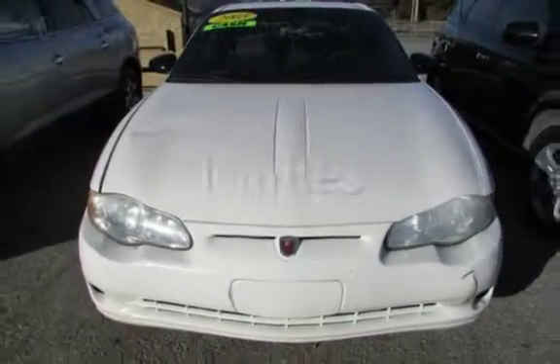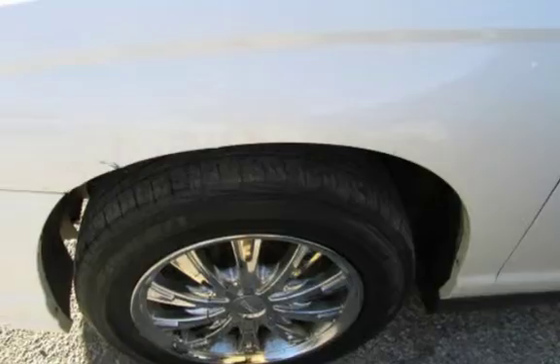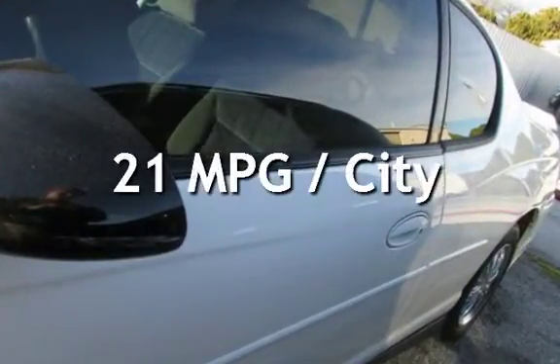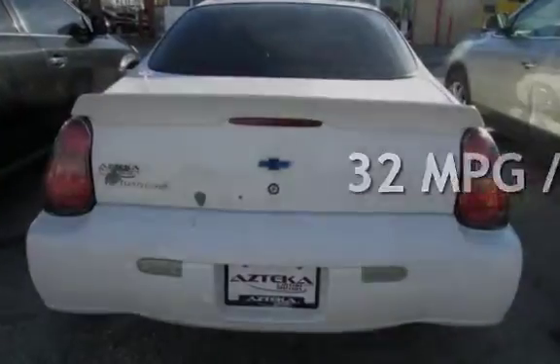This Chevrolet is a steal with less than 1,000 miles on the odometer. Estimated fuel economy for this vehicle is 21 miles per gallon in the city and 32 miles per gallon on the highway.